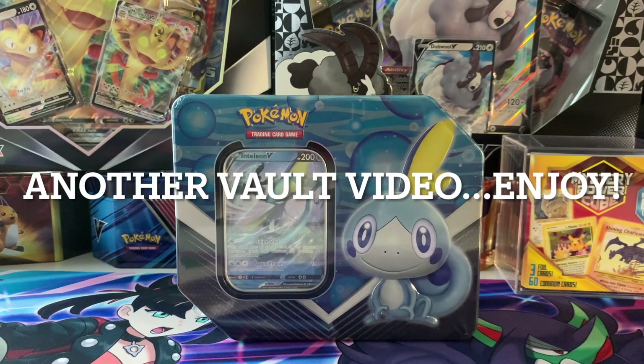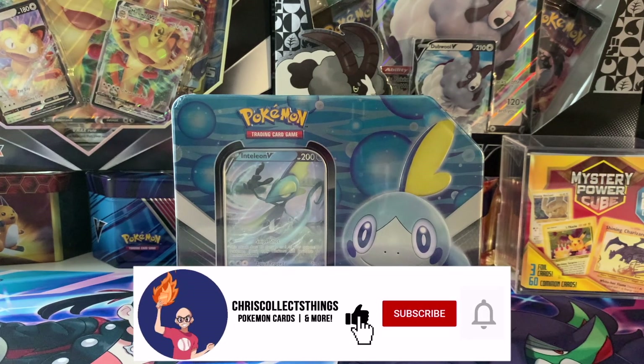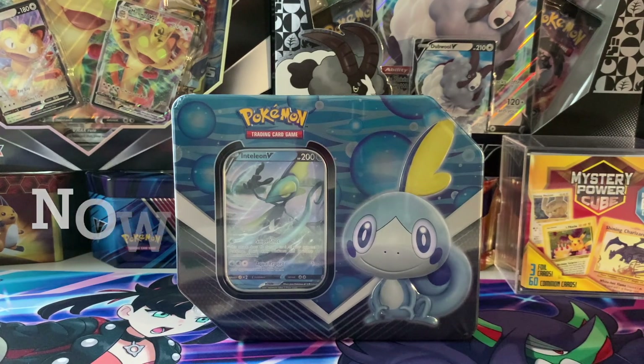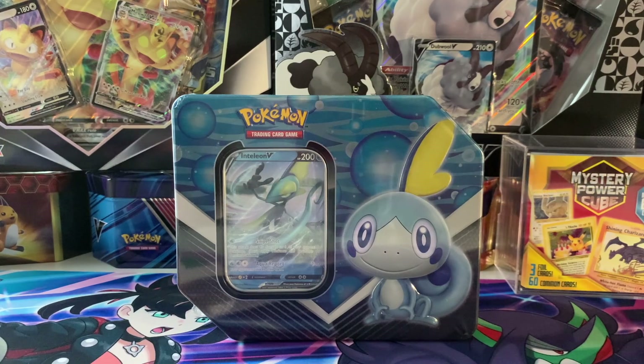Hey guys, welcome back to Chris Collects Things. Today I have before you a lovely Sobel tin. I believe I got this from Target online. I think these run anywhere from $20 to $25. There was a Target Circle deal going on so I got some percentage off — I want to say I got it closer to $20.